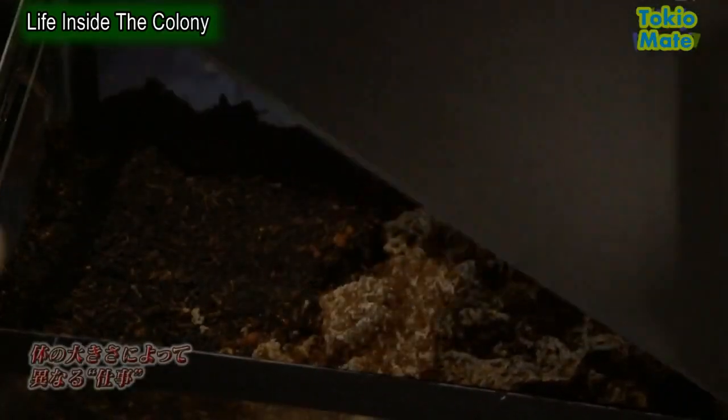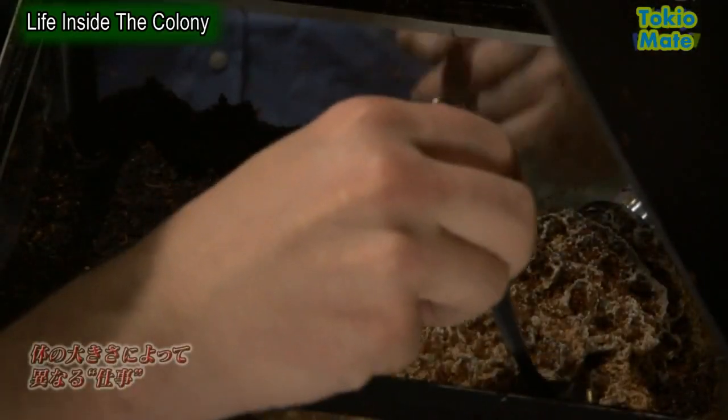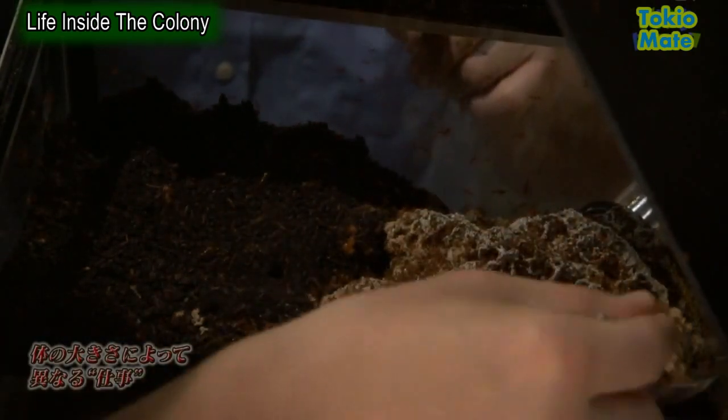George and Adam are going to open up this box and get a closer look at the ants. They try to avoid getting a big soldier. The soldiers, as their name suggests, are ants who protect the nest. They're big and they bite.